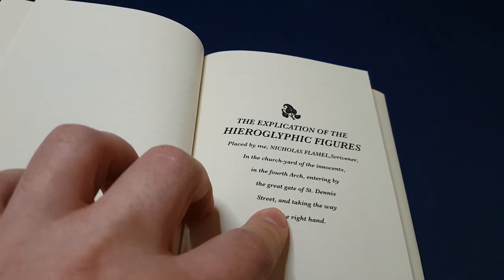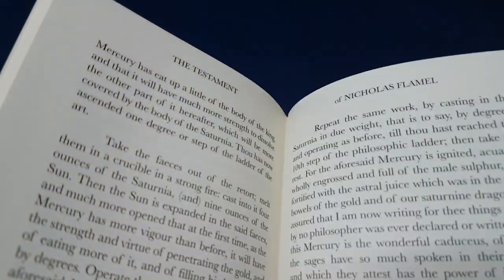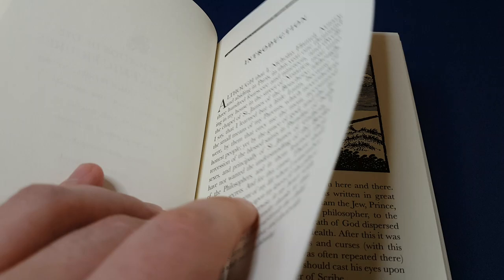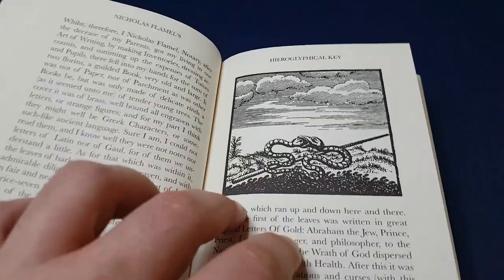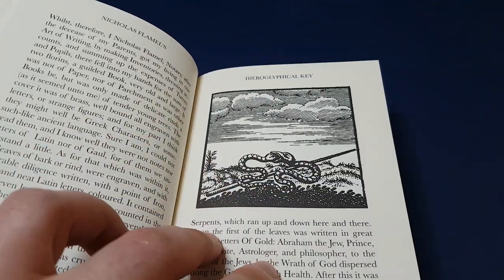Then you've got the hieroglyphical figures. It's not the only book within the book — there are two others in the back: Nicolas Flamel's Summary of Philosophy and the Testament of Nicolas Flamel, where he explains the alchemical process in a more concise way. However, he does say that all of this information is pointless if you don't know what the prima materia is — the basic material, the most fundamental material on which all creation is made.